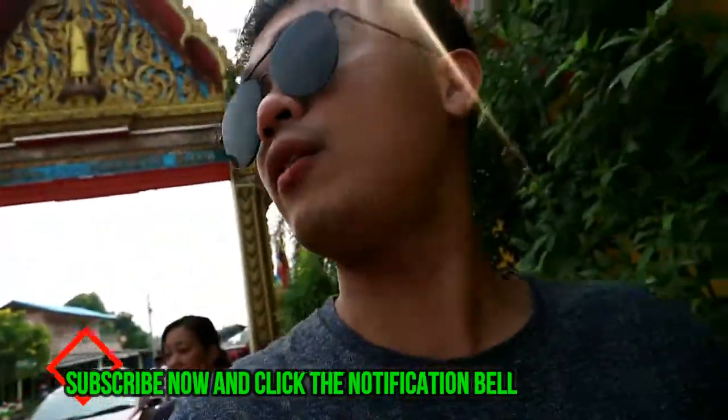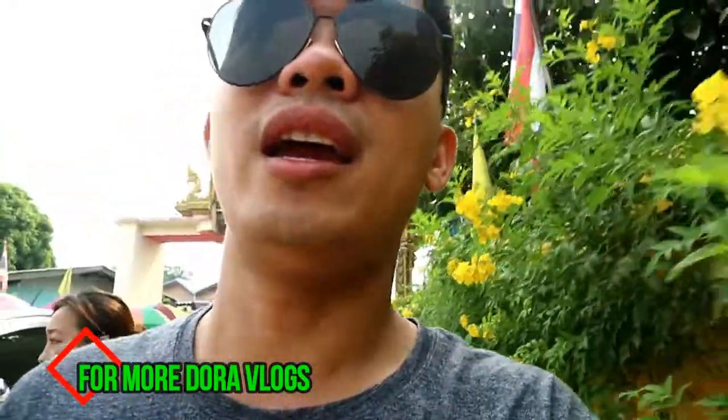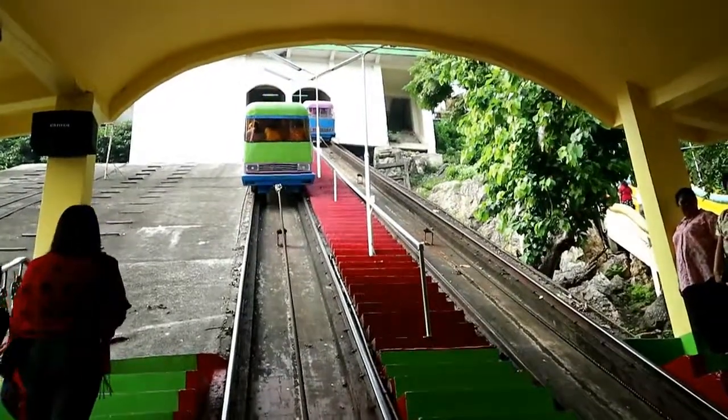Here we are at the Tiger Cave Temple! So we're going — sasakay tayo. The ticket is 20 baht. This is 20 baht, so we have to wait.